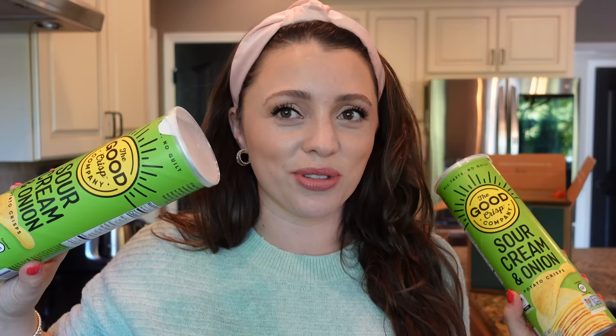Another good old faithful — the Good Crisp sour cream and onion chips. I made my dad wait while I filmed about them because I wanted him to try them. They are gluten-free as well. I've tried the salt and vinegar version too — also really good. That's Tyler's favorite. I'm partial to the sour cream and onion.